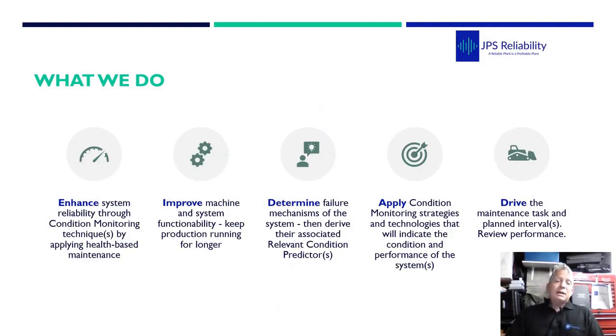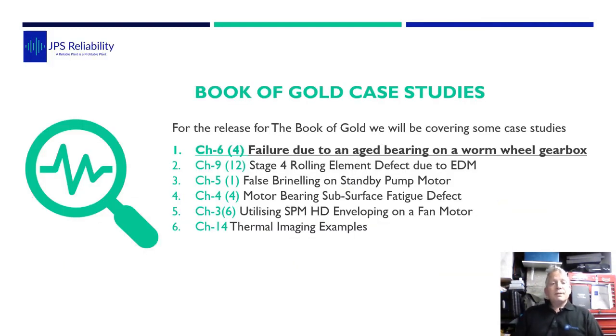Very briefly, what JPS Reliability does: we enhance system reliability through condition monitoring technologies to improve machinery system functionality and keep production running, which is where the money is made. To do that, you need to determine the actual failure modes of the assets, identify the relevant condition indicators which tell you there's a potential issue, apply condition monitoring technologies to detect deterioration, and then drive the maintenance task. Condition monitoring alone does not improve reliability - it's a tool in your toolkit as part of the whole reliability sphere.